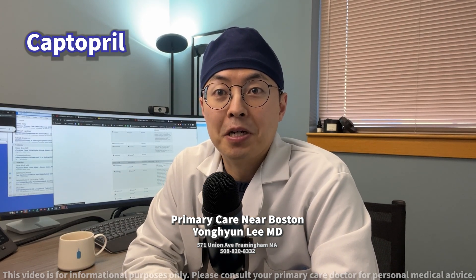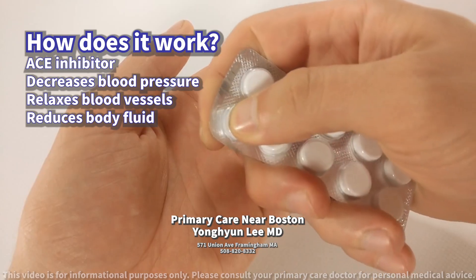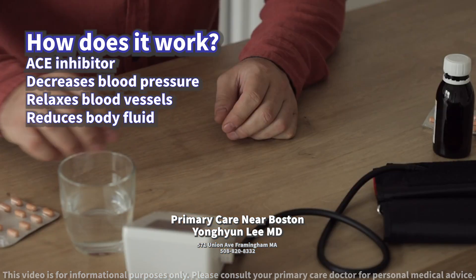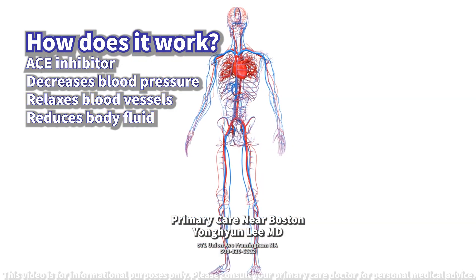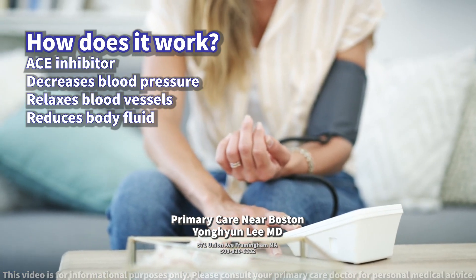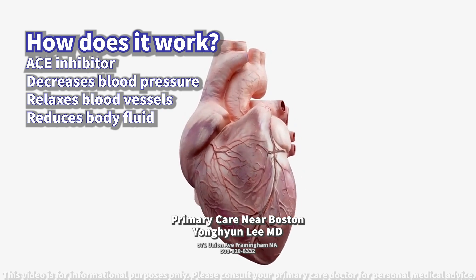Today we will discuss Captopril. How does it work? Captopril is an angiotensin converting enzyme, ACE inhibitor. It decreases blood pressure by relaxing blood vessels and reducing fluid in the body, which helps to lower blood pressure and makes it easier for the heart to pump blood.